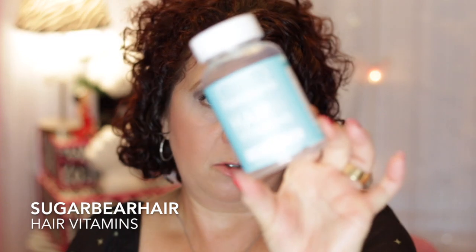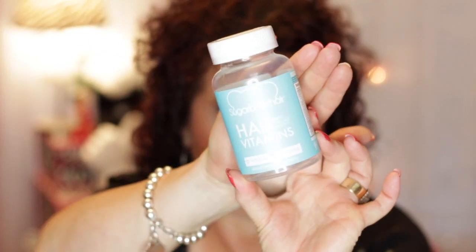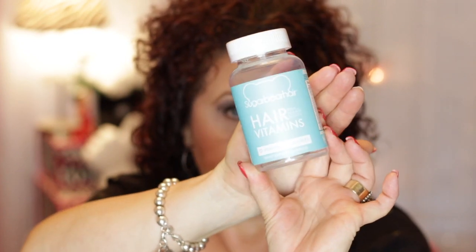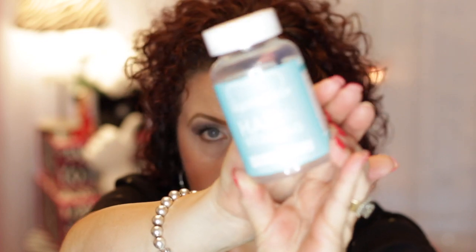I finished up a bottle of Sugar Bear Hair Hair Vitamins — I did finish up another bottle of those. The hair vitamins — I do like those. I like the way they taste. They're a little gummy in the shape of a bear. I do like those.